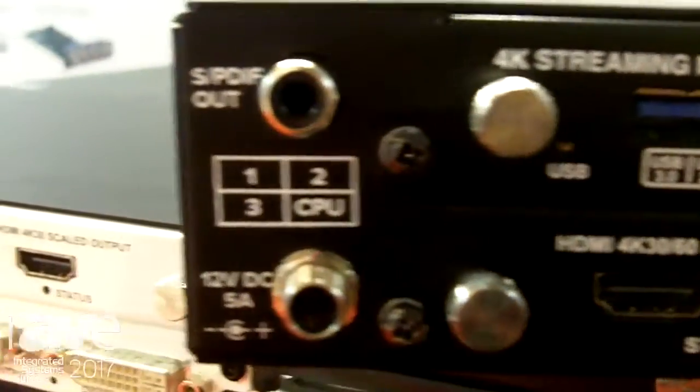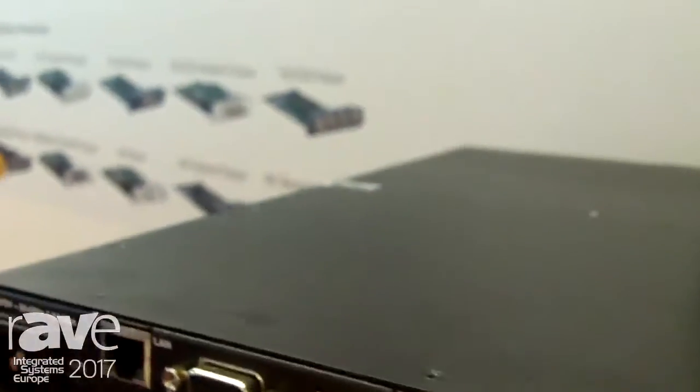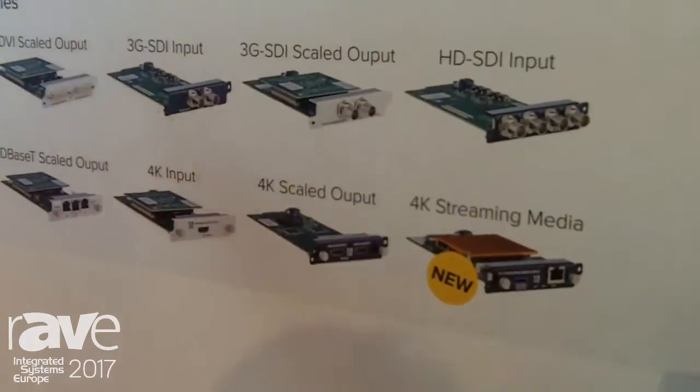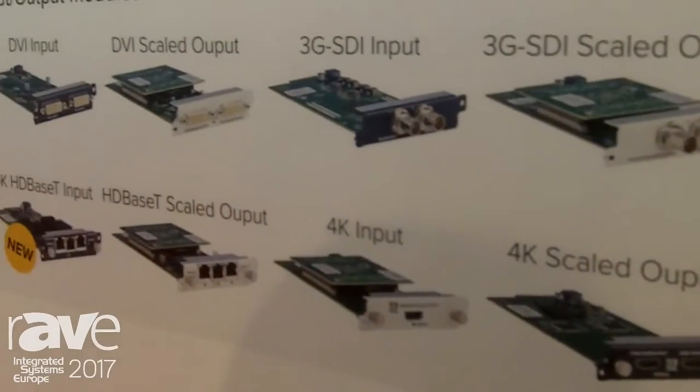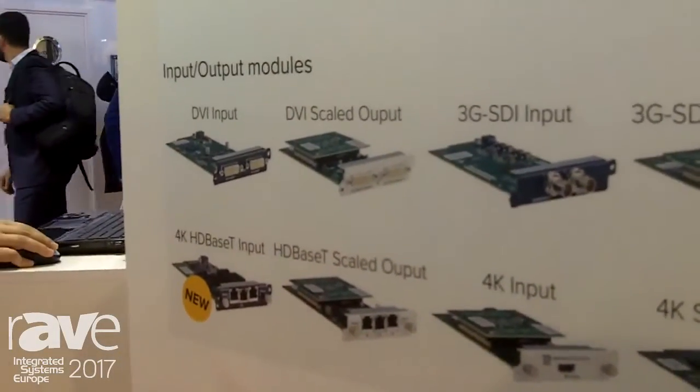So I can use a selection from DVI, HDMI, VGA, composite video, SDI, HD-SDI, HDBST, 4K inputs and outputs, and of course now streaming inputs as well.